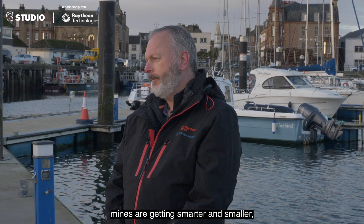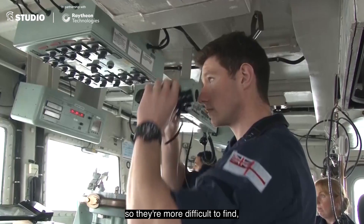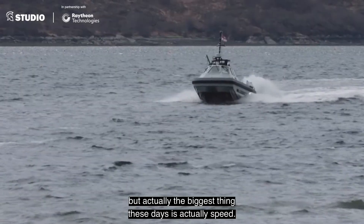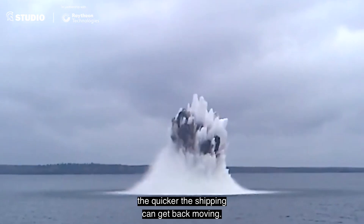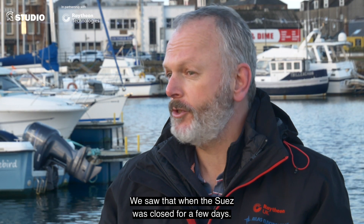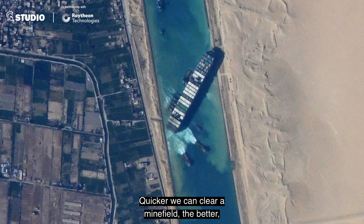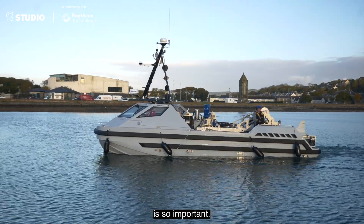The big thing for everybody is that mines are getting smarter and smaller, so they're more difficult to find. But actually the biggest thing these days is speed. The quicker you can clear a minefield, the quicker the shipping can get back moving. Commercial shipping needs to move as quickly as possible — we saw that when the Suez was closed for a few days. The quicker we can clear a minefield, the better, which is why technology like we're demonstrating over here is so important.